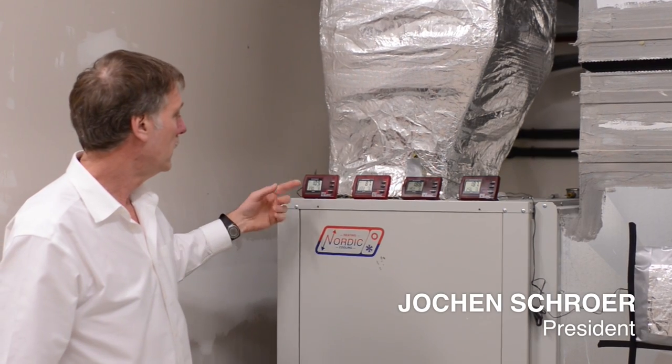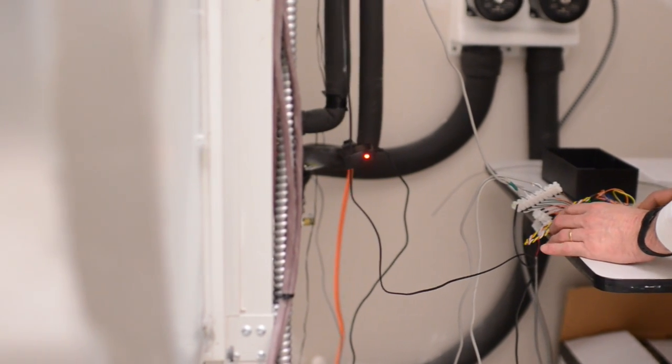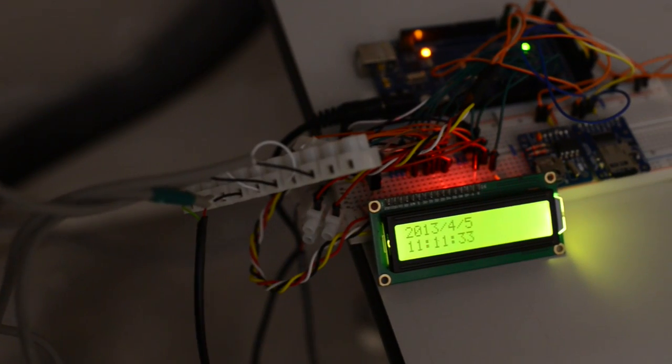The building uses a high-efficiency geothermal heat pump. In the winter months, the pump takes heat from the ground and uses it to heat the building, while in the summer, the system reverses and the heat is returned to the ground.